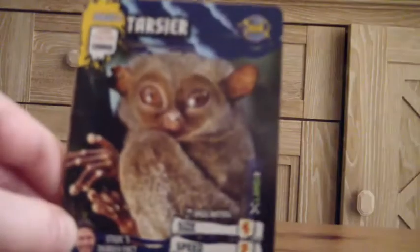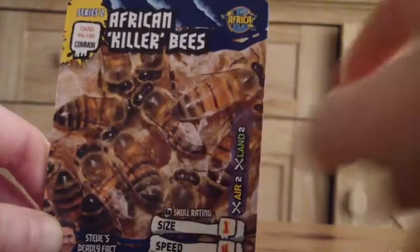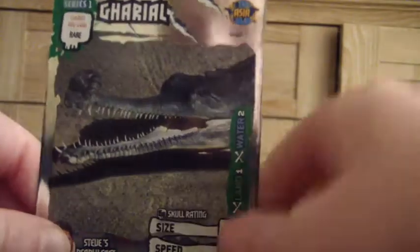Last and final pack. The last pack contains hunger pains, tarsier, tranquiliser dart, African killer bees, bull seal, aye aye, blacktip reef shark.